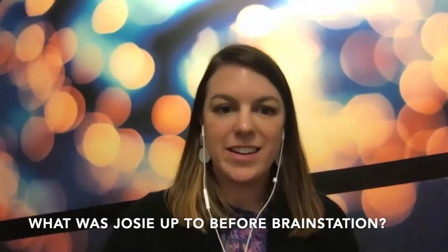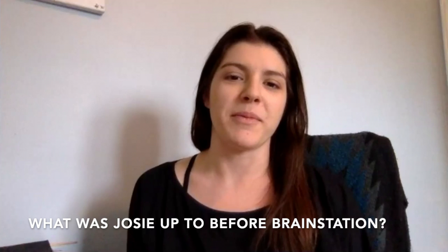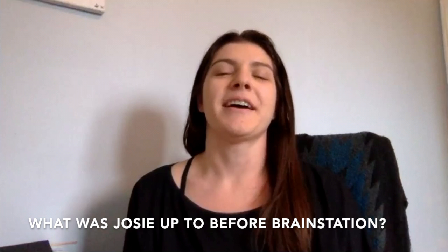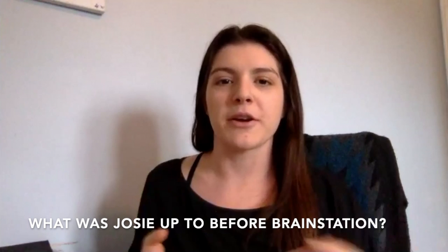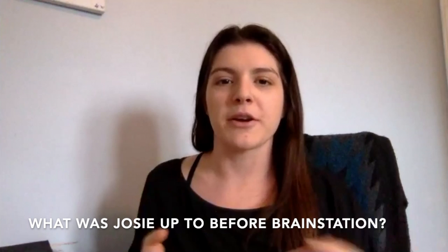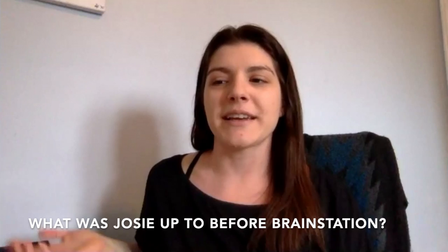So Josie, before we look at your project, what were you doing before BrainStation? I graduated as a women's studies student, which people think is a little different for someone working in tech, but it was such a great program. I learned a lot about how to conduct research, work with people, and try to understand their experiences and pain points. It felt really stuck in academia and not so much in industry.